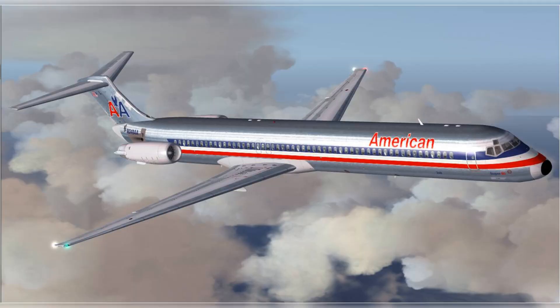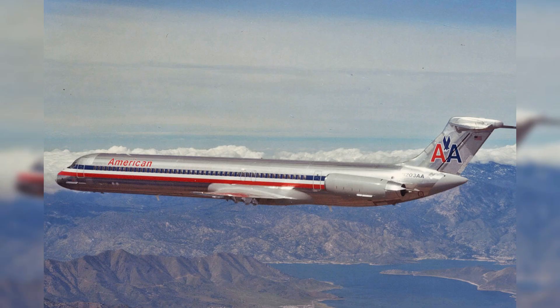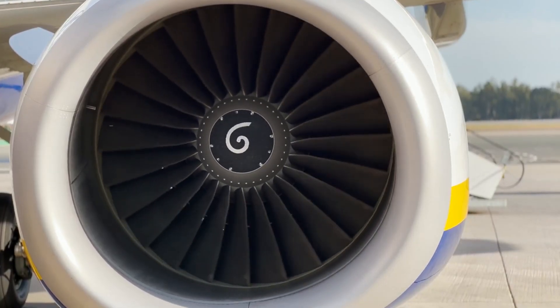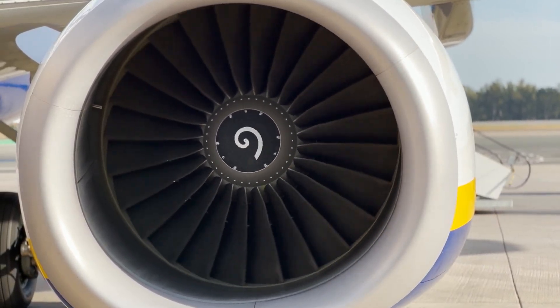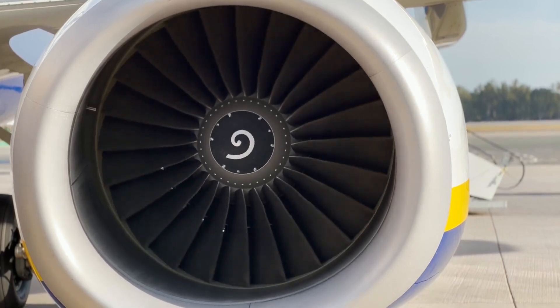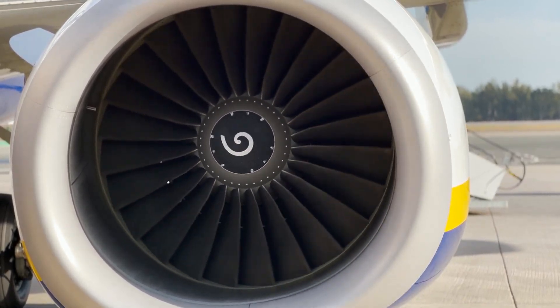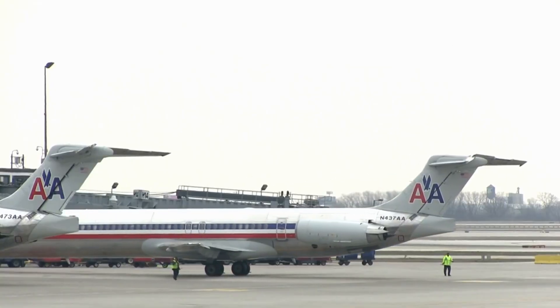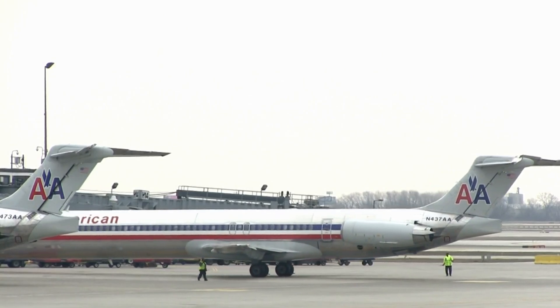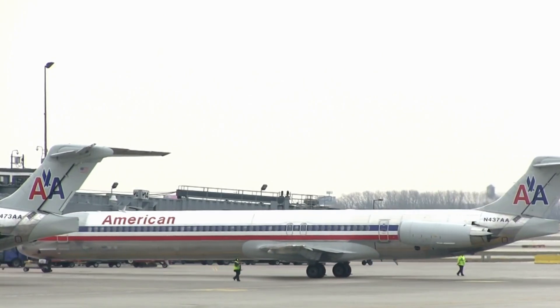As we soar further into the rich aviation history of American Airlines, we arrive at the early 1980s with the introduction of the McDonnell Douglas MD-81. This remarkable aircraft, a pivotal player in the airline's retired fleet, was a derivative of the successful MD-80 series. With the capacity to carry up to 155 passengers and powered by the robust Pratt & Whitney JT8D-200 series engines, the MD-81 was a cornerstone in expanding the airline's capabilities in serving both short and mid-range routes. This dynamic aircraft set a new standard in operational efficiency and passenger satisfaction, further solidifying American Airlines' reputation in the aviation industry.